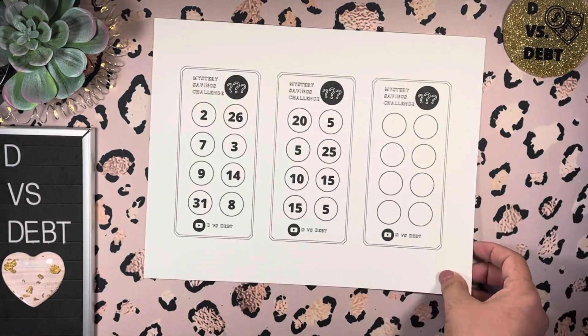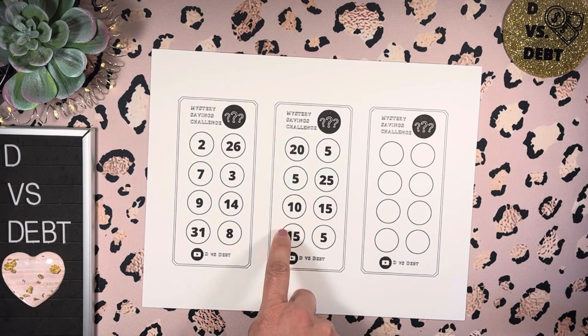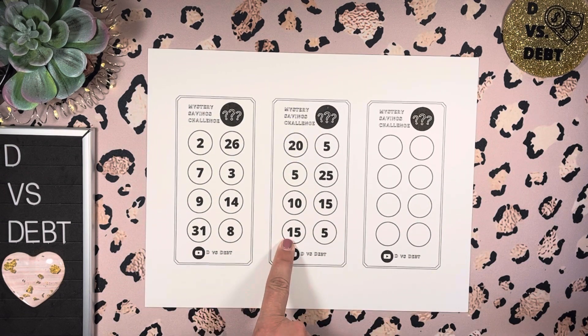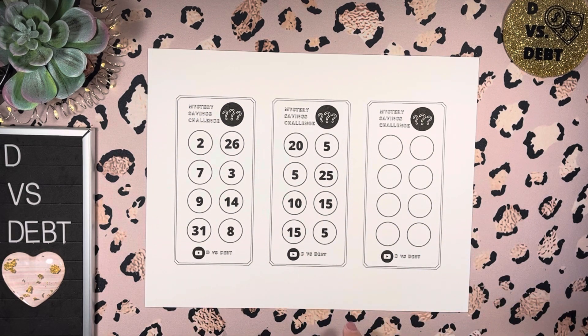If you're interested in making your own, the materials are listed in my description box down below, as well as the link to print this out on your own. The pre-made numbers or the blank one are all on the same page so you can choose whichever one you want.